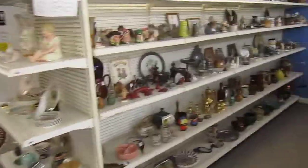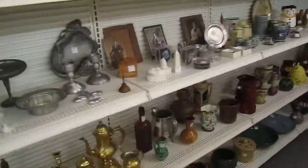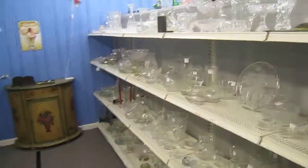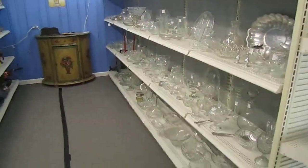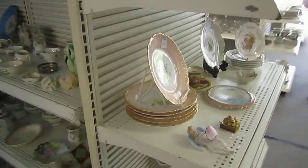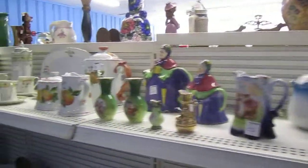And some more decorative pieces here — candlesticks, vases. And we've got some crystal here, some crystal pieces, some more glassware, some silver pieces. We've got some piano babies here, as well as some antique French dishware.